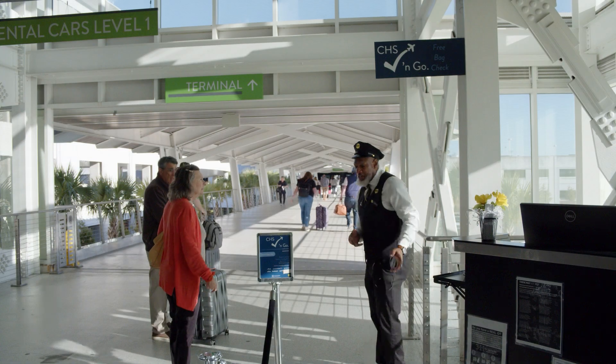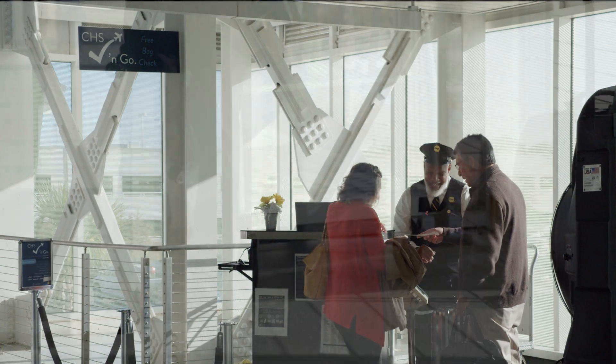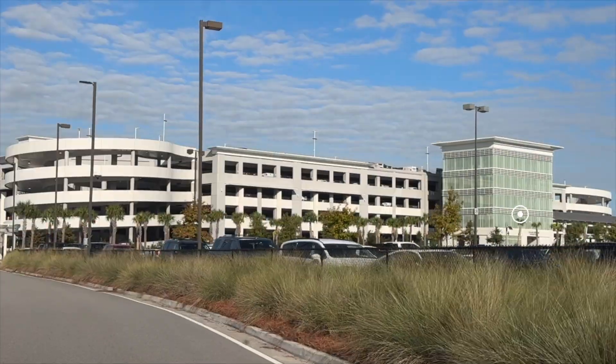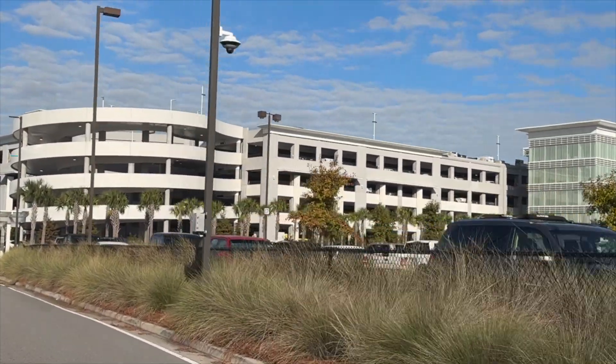We can check your bag right here for free — no waiting. If you're checking luggage, skip the lines inside and take advantage of our free check-and-go service, conveniently located in two spots along the curb near the entrance to the terminal and one on the second floor of the daily garage. Your bags are checked, you have boarding passes, and you're done — you're going straight through security.